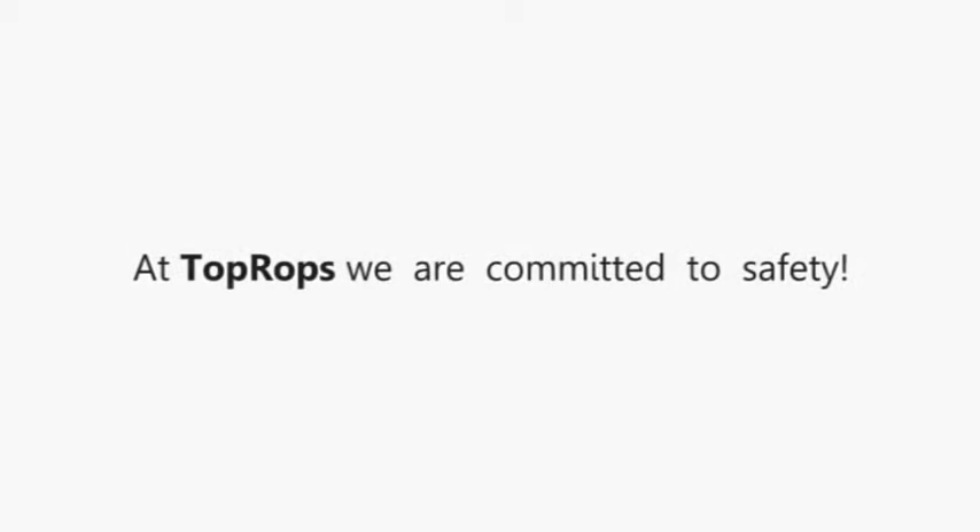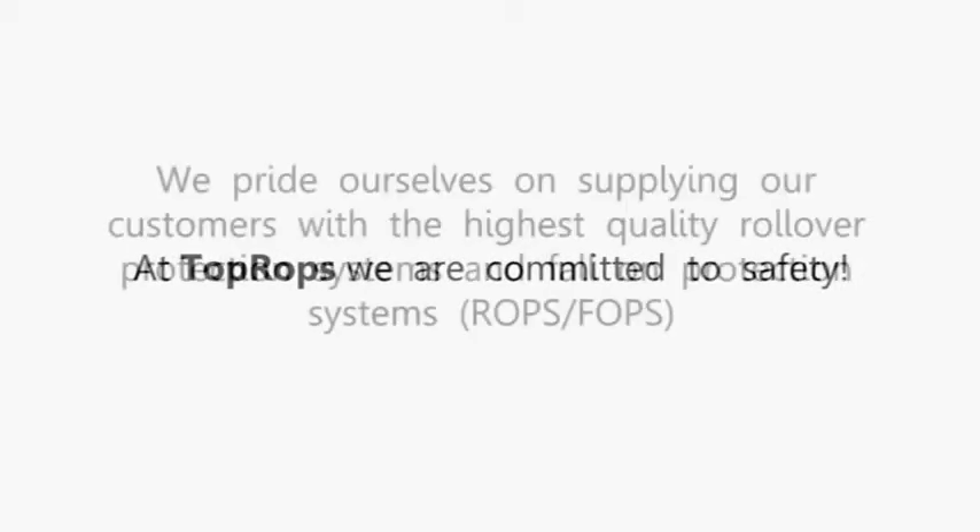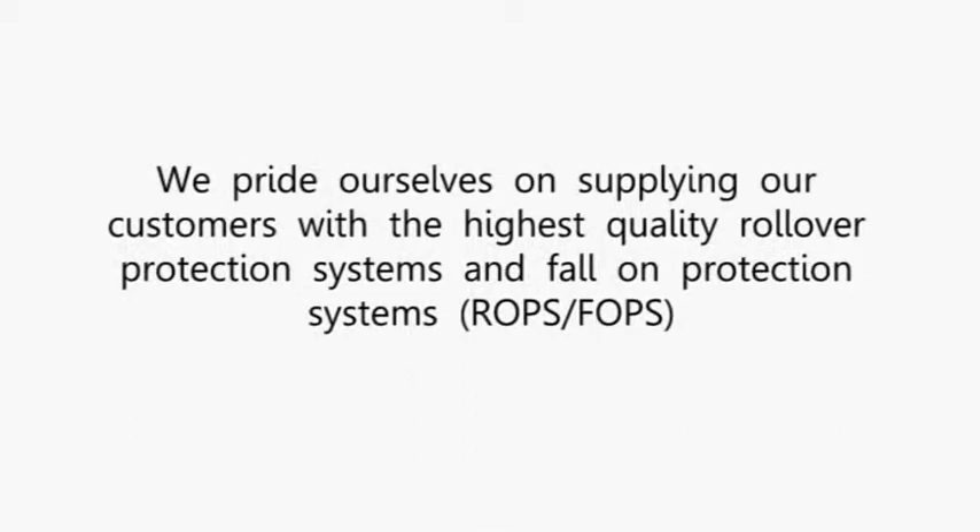Welcome, and thank you for choosing TopRops. At TopRops, we are committed to safety. We pride ourselves on supplying our customers with the highest quality rollover protection systems and fall-on protection systems.